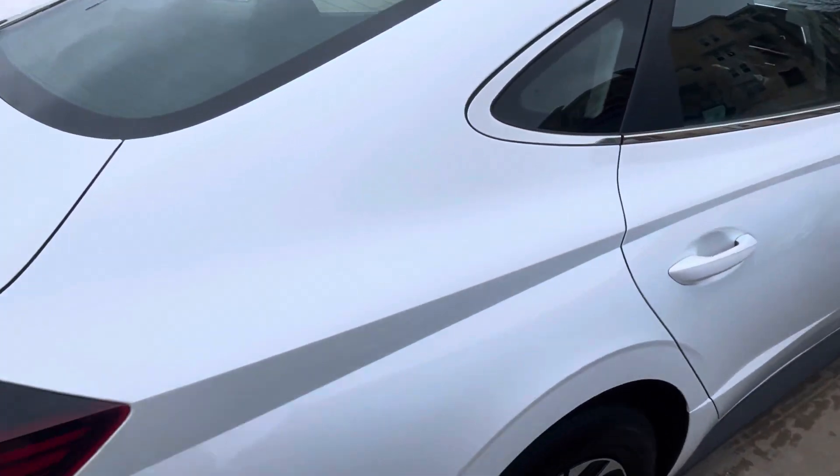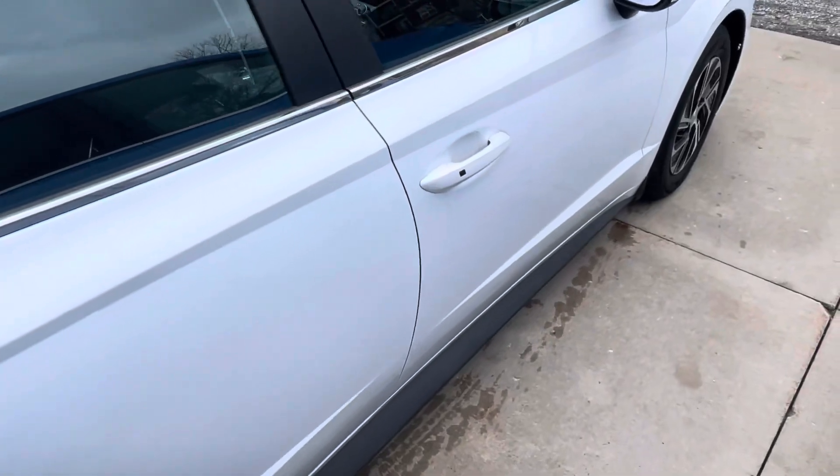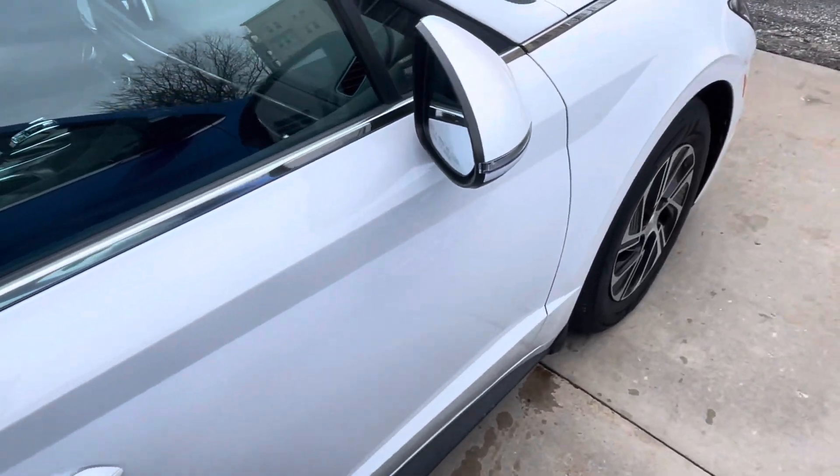It's like a new car. No dents, dings, scratches, anything along the passenger side of the car.